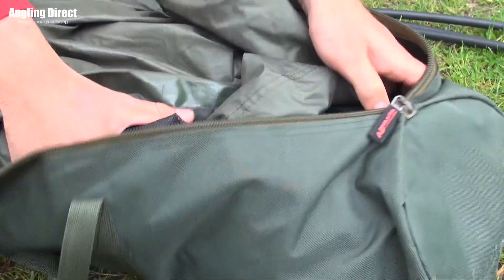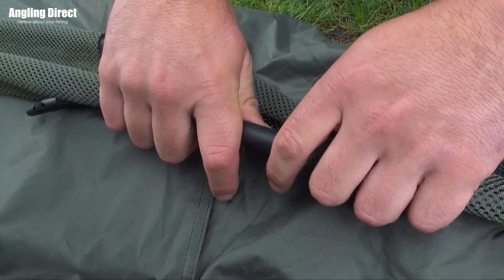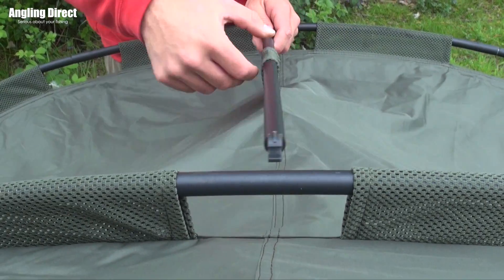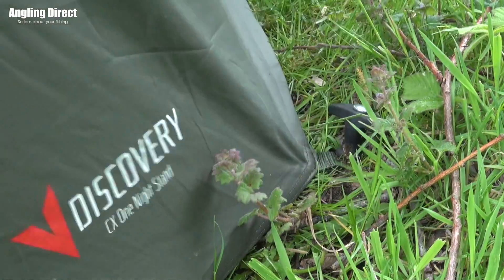It's incredibly simple to put together — it's just a case of removing it from the bag, you clip the poles together and then add in the front peak. Across the bottom you add the tension strap and then put in the frame support, which gives it the rigid structure before you peg it down. It really is that simple.